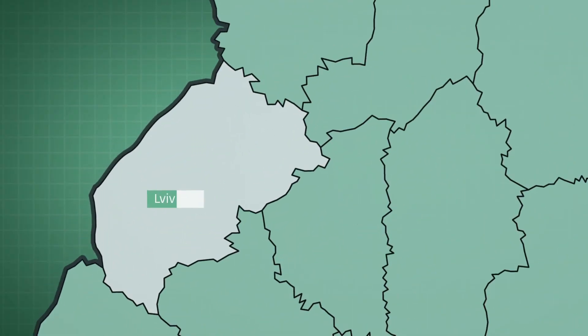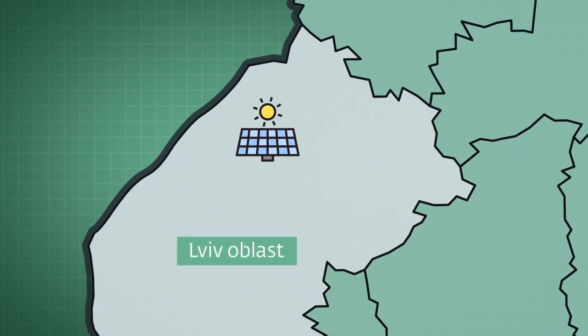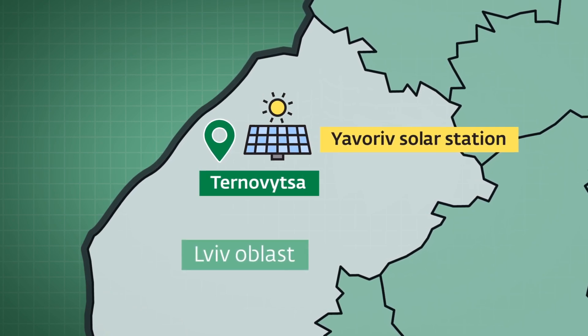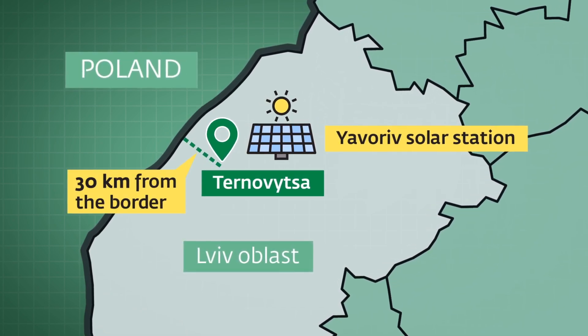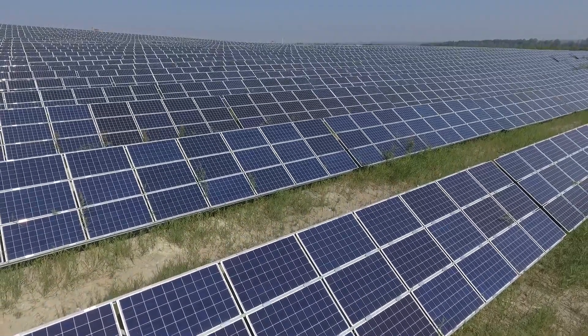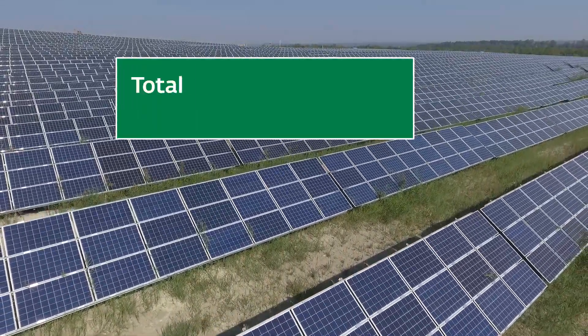Another Eco-Optima project supported by NEFCO is the Yavarev solar station, which has been installed in Ternovica village. The village is situated 30 kilometers from the Polish border. After construction is completed, the capacity of the station will be 72 megawatts.